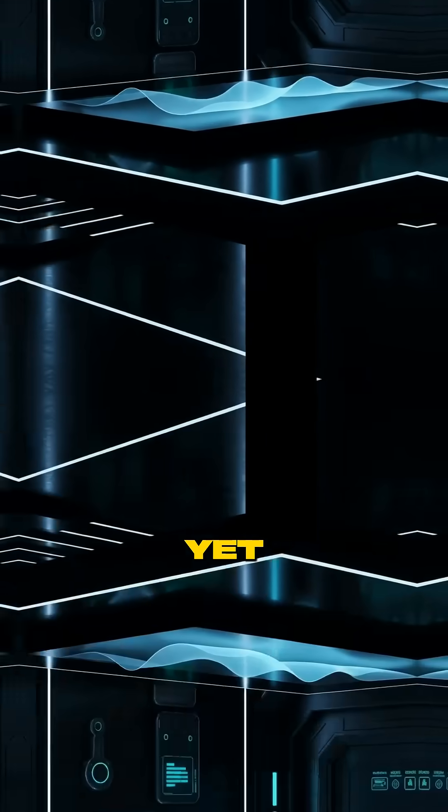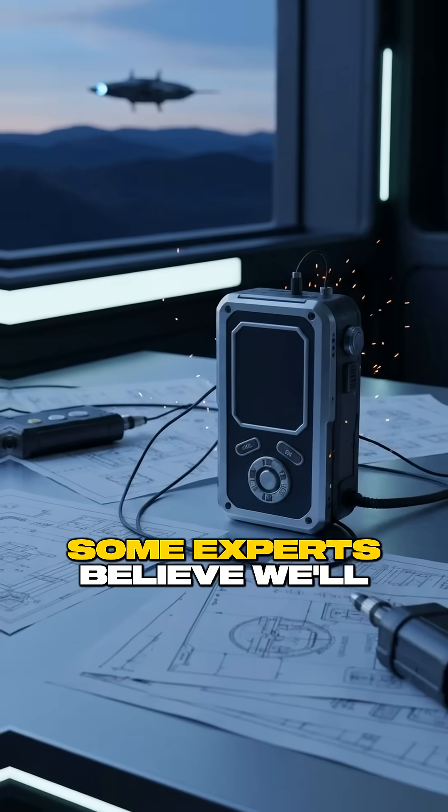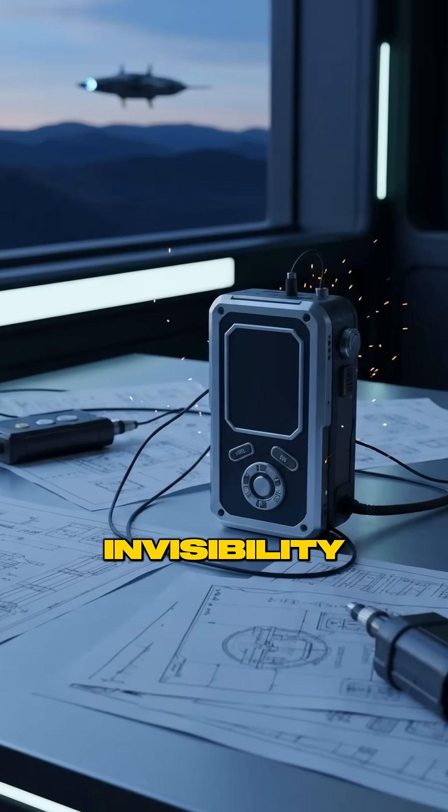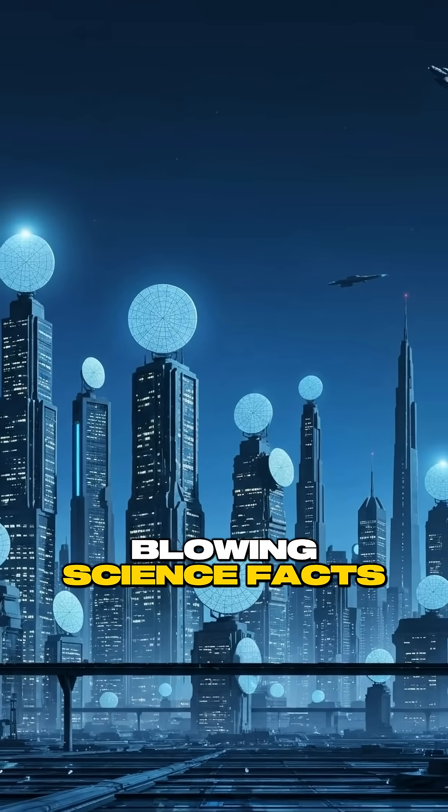While we're not quite at full invisibility yet, these technologies are getting more advanced every year. Some experts believe we'll have practical invisibility devices within the next decade. Follow for more mind-blowing science facts.